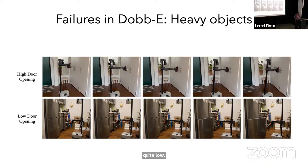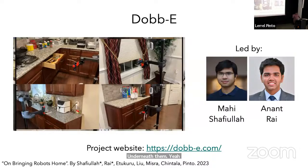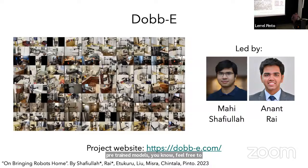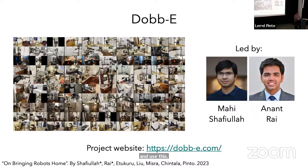We reported this tilting issue to Hello Robot and they had an amazing suggestion: add more batteries on the base of the robot to increase its mass at the bottom. We actually did purchase more batteries — the older batteries broke, so we took the old ones out and stuck them on top and put new ones underneath. All of this code is online. If you want to use our data or pre-trained models, feel free to go online and use this. All of this work was led by Mahi and Anant.